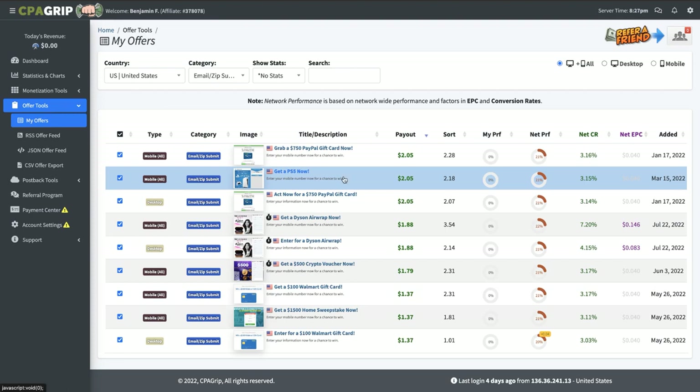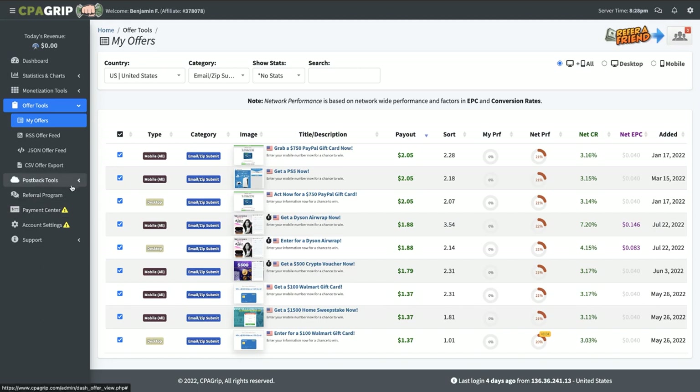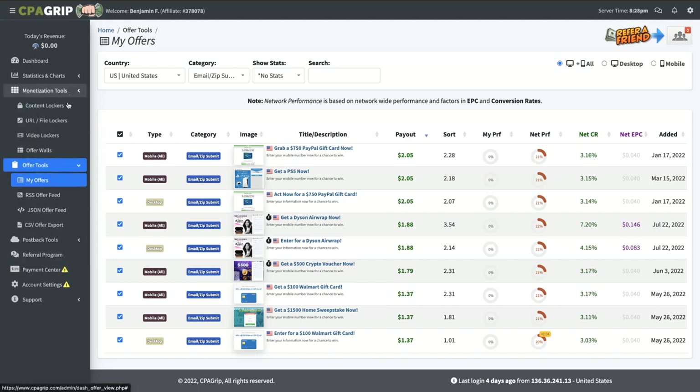I'm not sure because, like I said, I don't promote too much on CPA Grip. But they also have a cool tool you can use, which is a content locker. You can do offer walls, URL lockers, video lockers, and everything. It's a really cool platform and I highly recommend it.